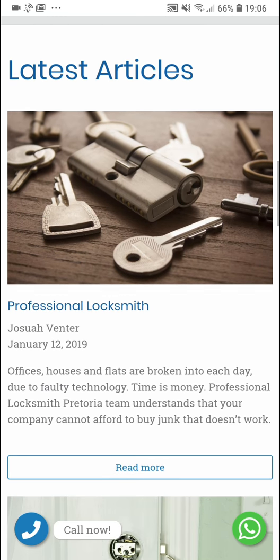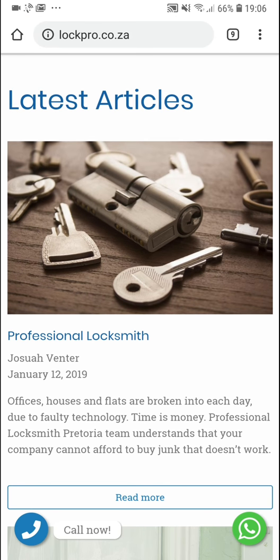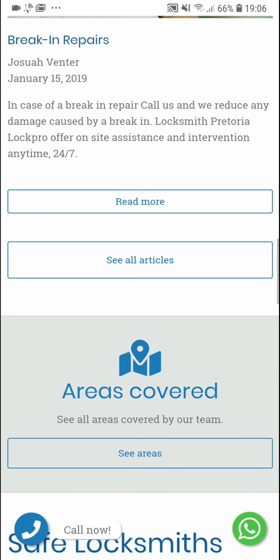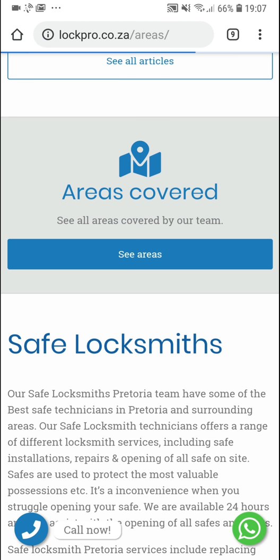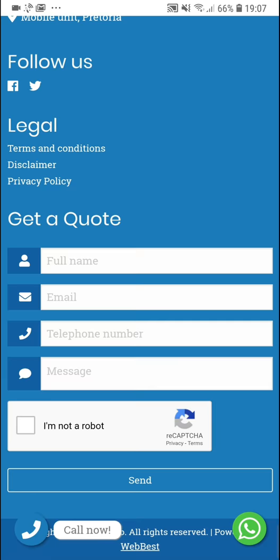Scrolling further down you'll see some of the latest articles that Joshua wrote. He is the owner of LockPro and provides useful information to his clients — professional locksmith advice, break-in repairs, and useful information for when there's been a break-in at your home or business. They also cover a lot of areas, especially in the Gauteng and Pretoria area. Tapping the call to action to see all areas shows quite a lot of coverage.